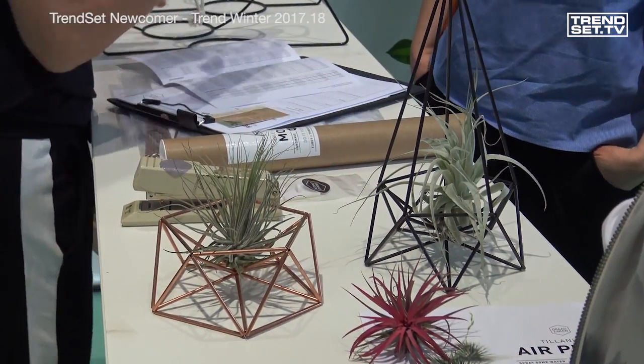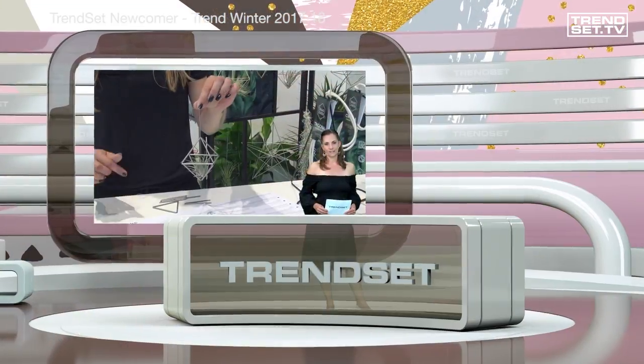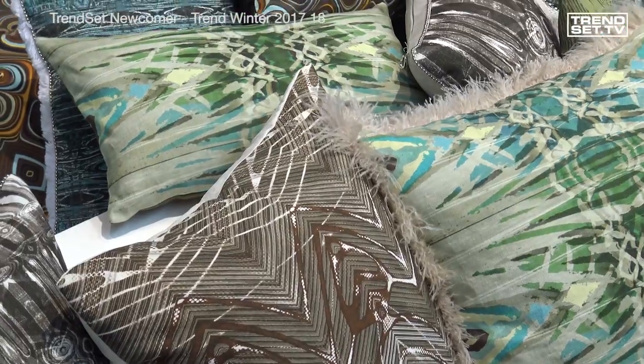With the DIY Planting Kits from Drei Sacken, you can be creative — just assemble them and hang them up. The designer pillows from Drei Sack are created with much love for detail, printed on natural fibers, and made in Germany.